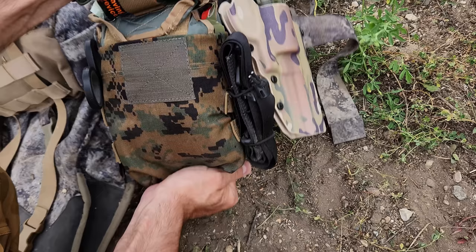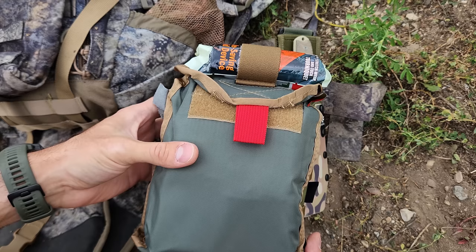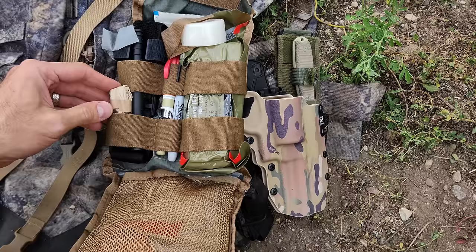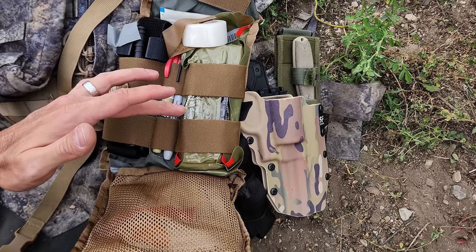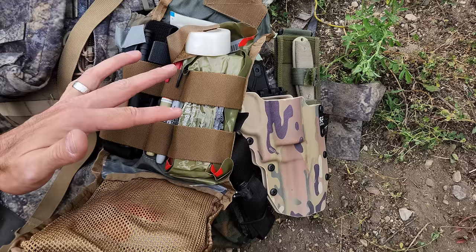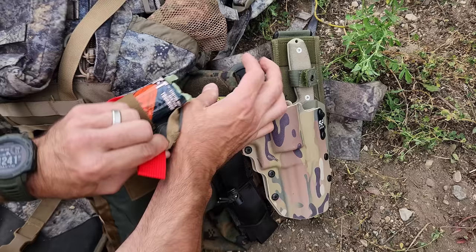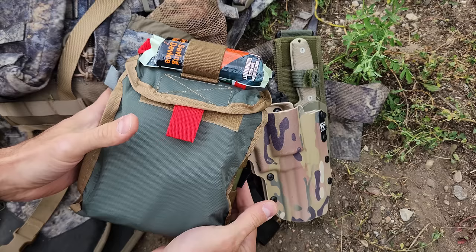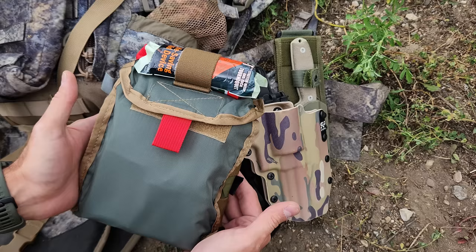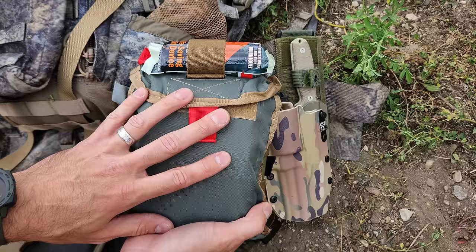The IFAC has a handle so your entire first aid kit is outside the bag — someone else with you can grab it right off your belt without you having to take the pack off. Inside there's more redundancy, including a Gen 7 CAT tourniquet staged and ready to go, gloves, markers, compression bandages, quick clot, and plenty of gauze — basically anything you might need in an immediate first aid kit. Make sure you have a quality IFAC. Refuge Medical makes them and you can use discount code MAGIC for 10% off. In a bug out scenario, especially an armed one, you need to treat gunshot wounds and massive blood loss.